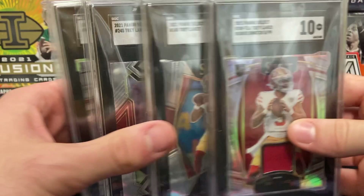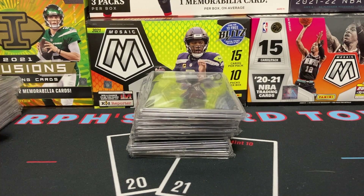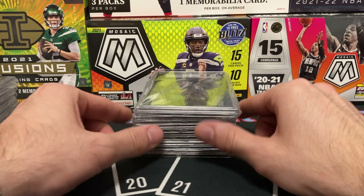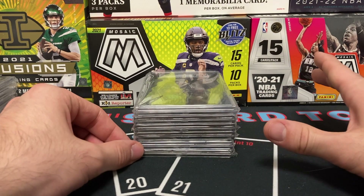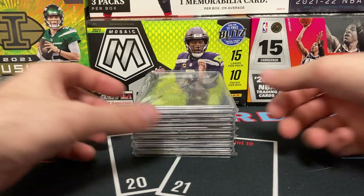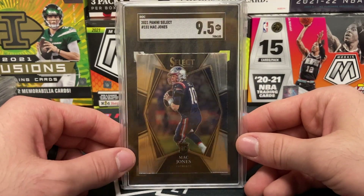I'll post these on Instagram for a story sale — the majority of stuff here will be on there as well. Terrible, heartbreaking news about Trey Lance. Let me know via social media or drop a comment below: what do you guys think the Trey Lance market is going to look like with his new injury?